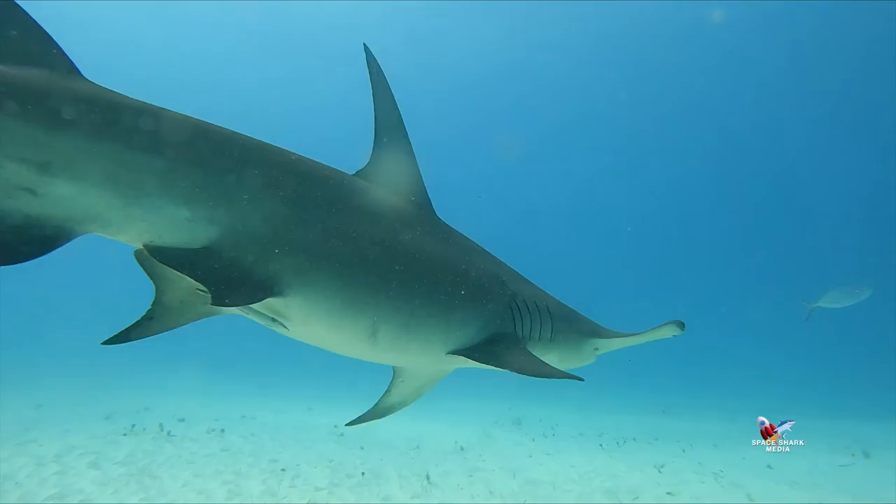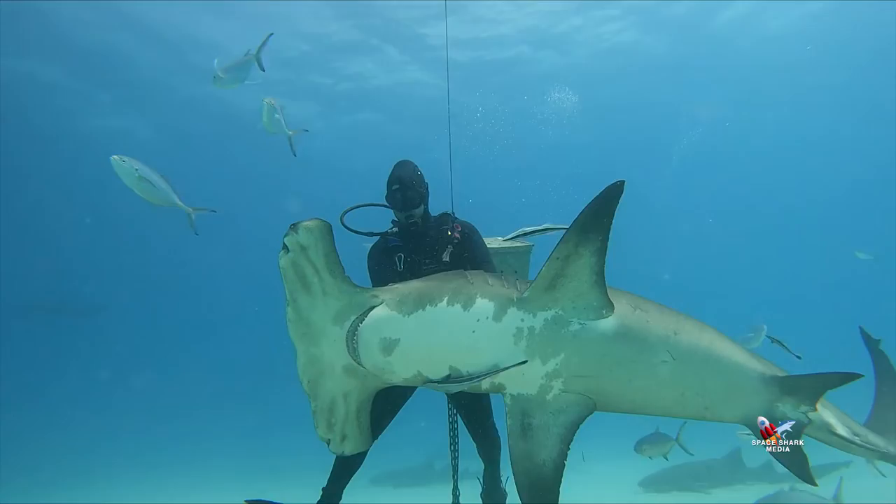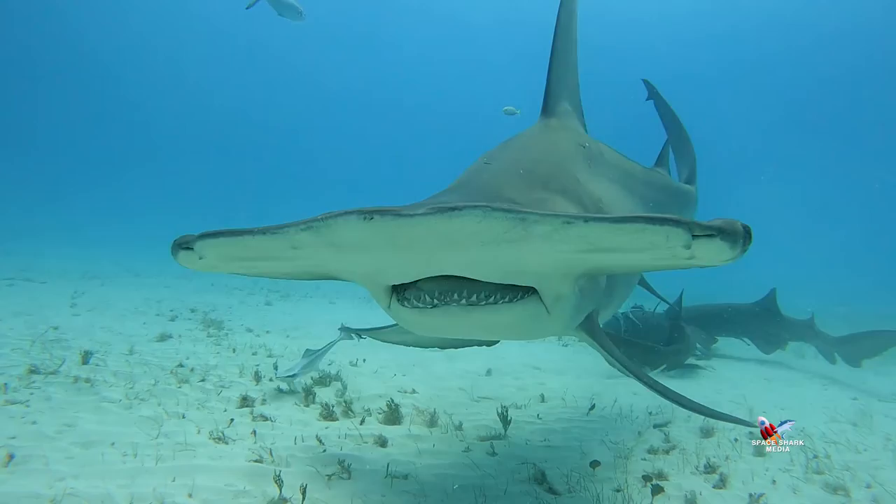Great hammerheads can grow up to 20 feet and are of little threat to humans. Of course, we are more of a threat to them because of overfishing and the desire for their fins, which are used in shark fin soup. You can find great hammerhead sharks around the world, and sadly, you can find them on the critically endangered species list.